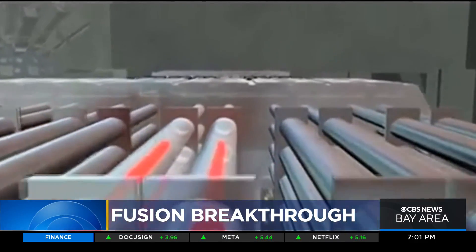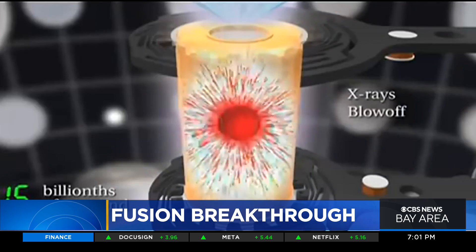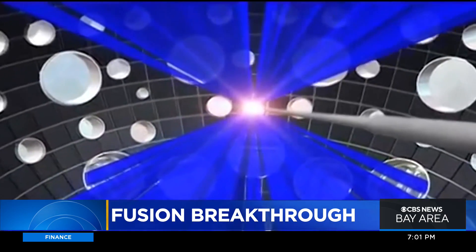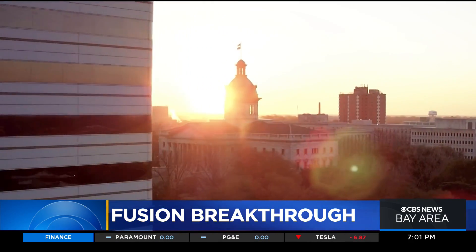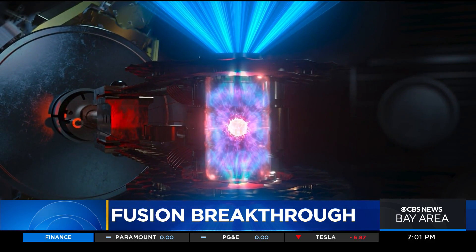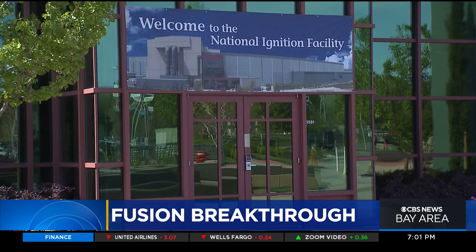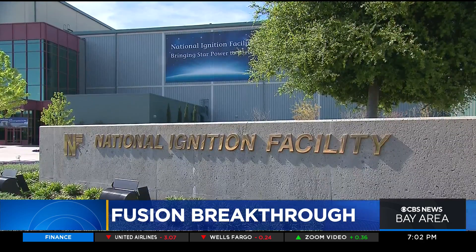A scientific breakthrough that could be a game changer for the world when it comes to clean energy. For the first time ever, scientists have produced a nuclear fusion reaction resulting in a so-called net energy gain. Simply put, they reproduced the power of the sun in a laboratory, and the big discovery was made right here in the Bay Area at the Lawrence Livermore Lab.